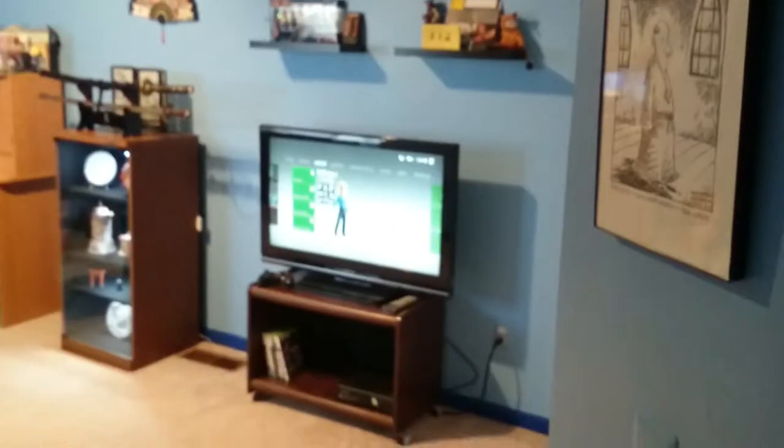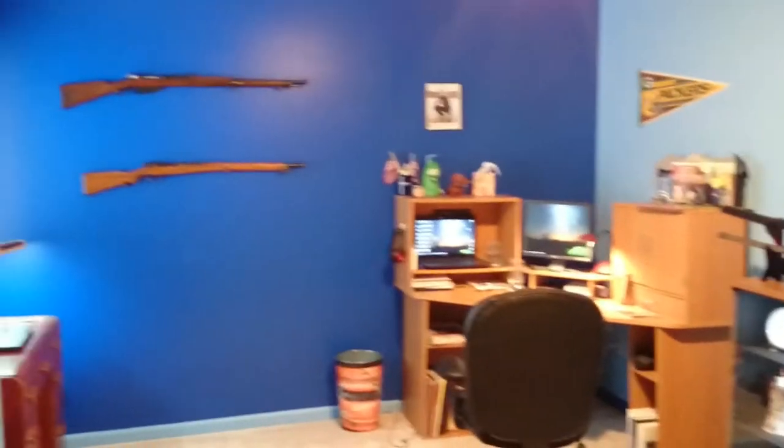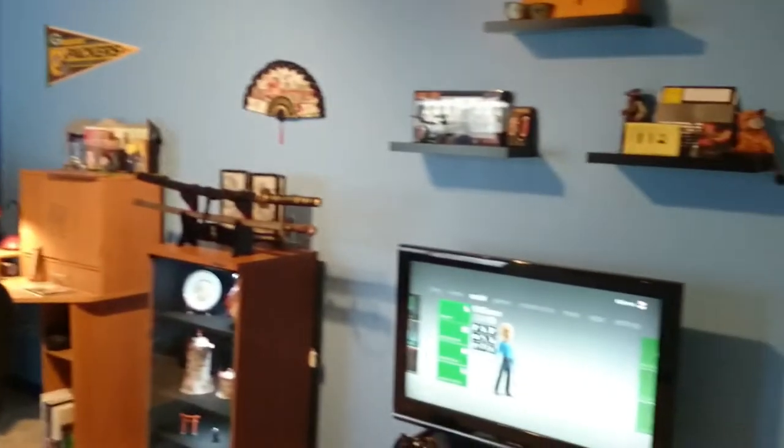Good morning. This is the Ramblings of an Indisciplined Mind podcast for Saturday, December 5th, 2015. It's another video episode today. I thought I would share with you the man cave, so I'm going to give you a little tour. I'll give you a quick panoramic view here of the man cave first so you can kind of get the overall effect of it, and then we'll go through and I'll give you the five-cent tour.